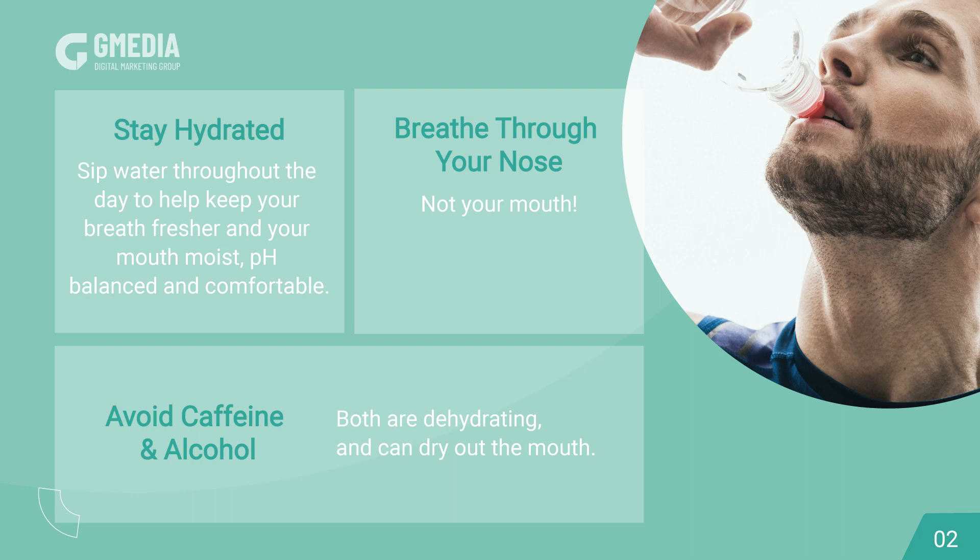Breathe through your nose, not your mouth. Avoid caffeine and alcohol — both are dehydrating and can dry out the mouth.